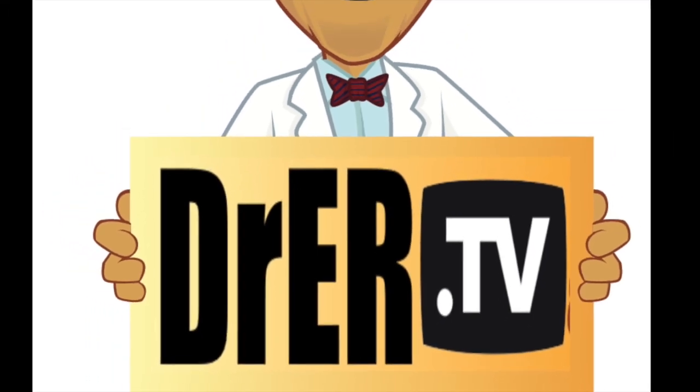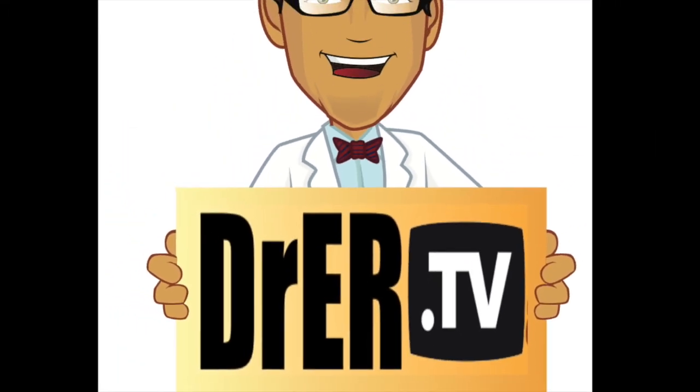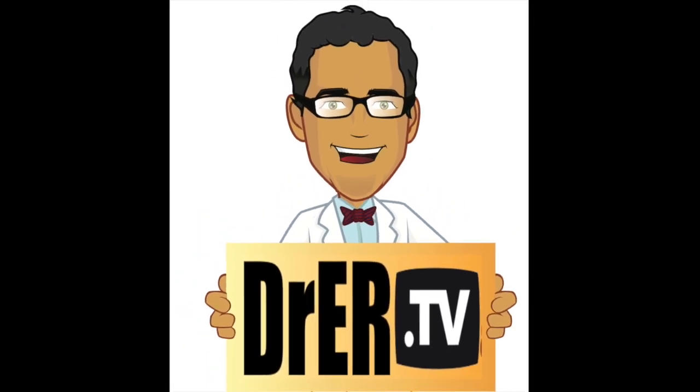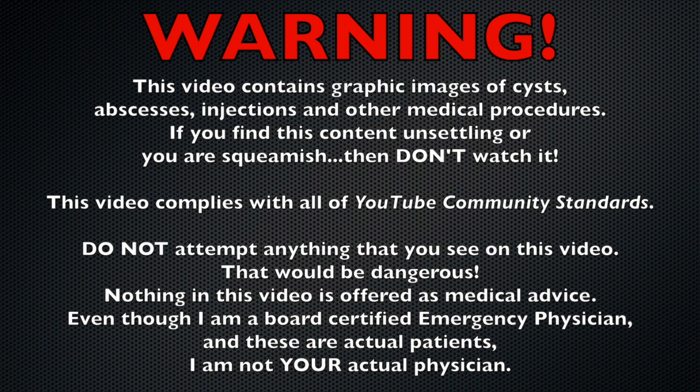Hello everybody, Dr. Carlo Oller, Board Certified Emergency Physician with DrER.TV. Don't forget, visit that website — I'm working on it constantly. I'm going to make it super awesome with a gallery of pictures, my latest posts, and everything.